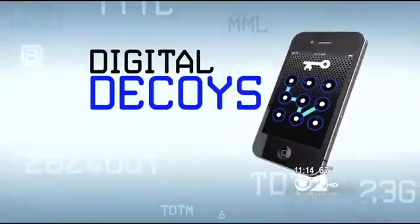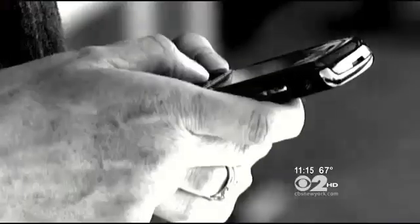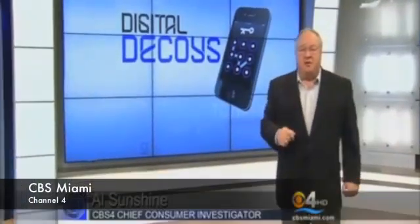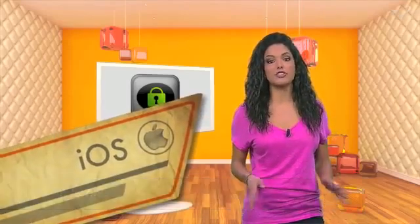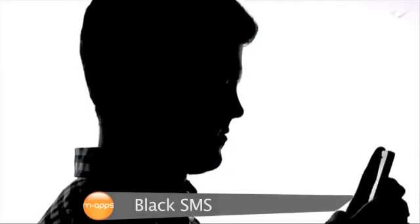Technology can expose risky behavior, but new smartphone apps called digital decoys — CBS2 investigative reporter Tamara Leitner reveals how they work. One of the best examples is Black SMS. If somebody picks up your phone and looks at the messages, all they're going to see are black bubbles. Experts say these digital decoys aren't used to keep certain matters private, like planning a surprise birthday party, or the details of a new job interview. Al Sunshine, CBS4 News tonight. Hay mensajes que nadie, ni tus mejores amigos, deben ver. Por ejemplo, esos subiditos de tono que te mandas con el vecino. Una aplicación te permite mantenerlos en secreto y se llama Black SMS.